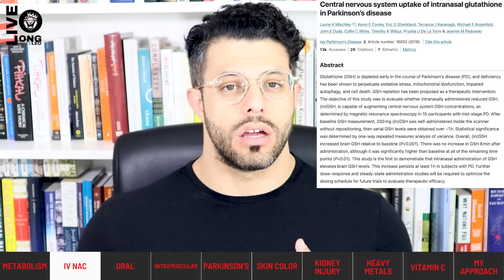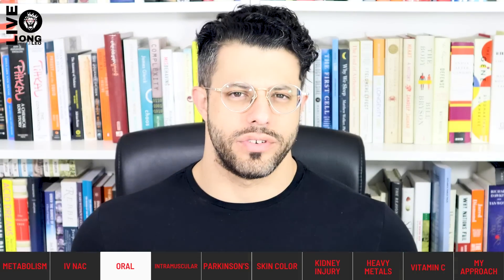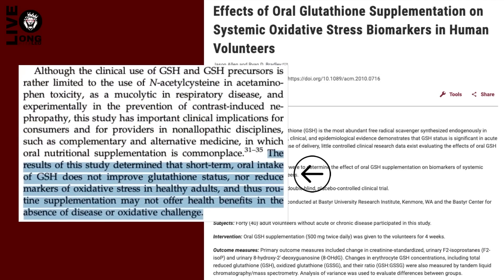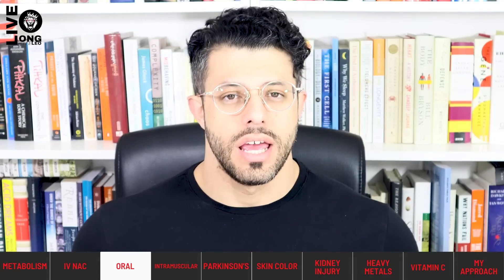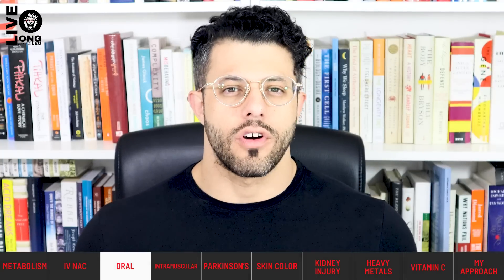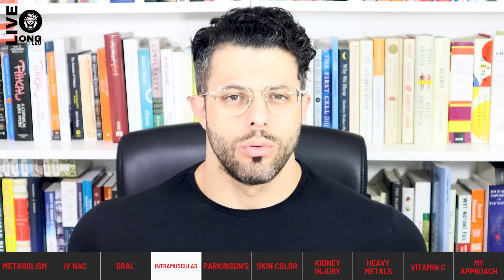Does oral glutathione supplementation work? It seems to depend on the health of the individual. In healthy volunteers, 500 milligrams of oral glutathione did not affect inflammatory markers in one study. However, in patients with NAFLD (non-alcoholic fatty liver disease), 300 milligrams of oral glutathione over four months produced a decrease in ALT values — an enzyme measuring liver inflammation.